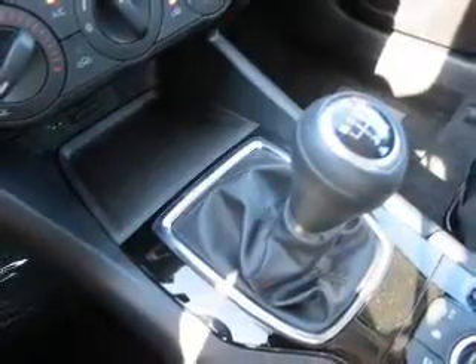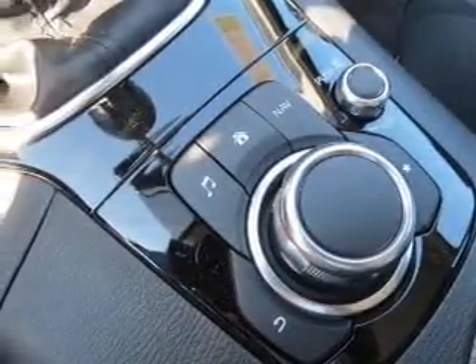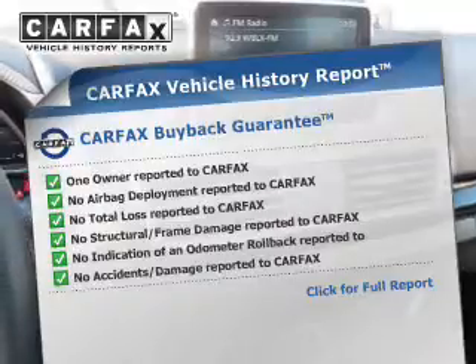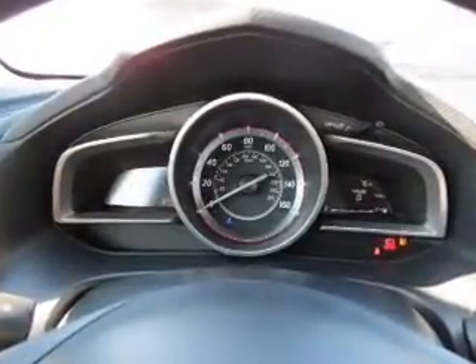Safety features also include front ventilated disc brakes, daytime running lights, and anti-lock brakes. Rest easy knowing this vehicle comes with a Carfax vehicle history report from Carfax, the most trusted provider of vehicle history information — great quality at a great price.